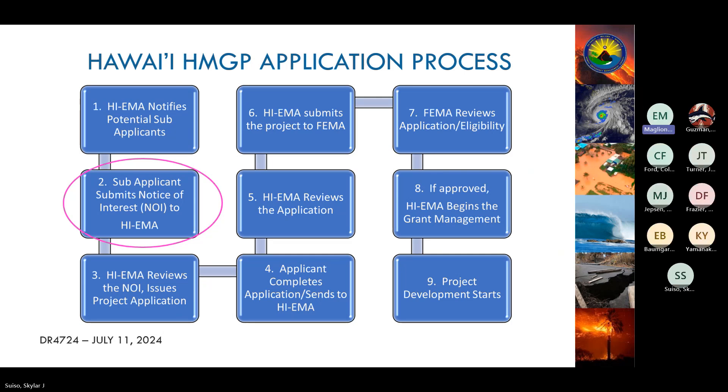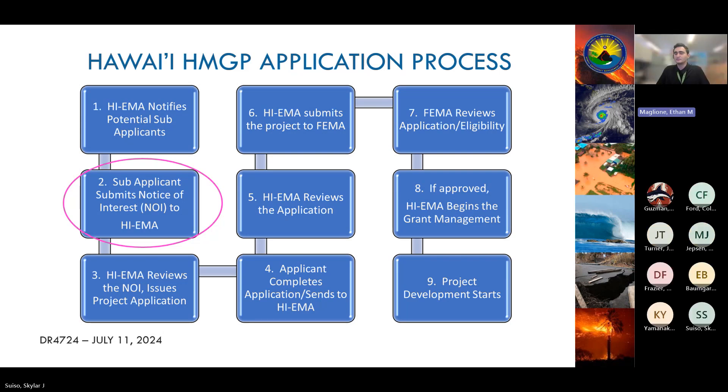What we can see here is a visualization of the current HMGP application process. We are still very early — still on the NOI step. NOIs are due August 1st and are a very important step because they allow you to reserve a spot to access a portion of the grant. The process is very non-committal: your application can be edited, you can withdraw without penalties, and you can always fix mistakes by working with us.